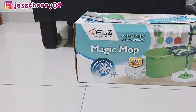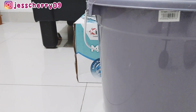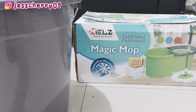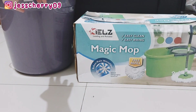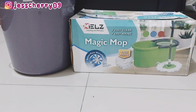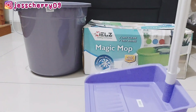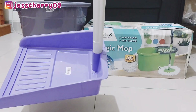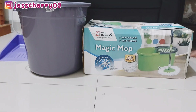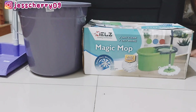Yang pertama ada magic mop, ini alat pel, sama pin mop harganya Rp87.000. Terus ini Mami juga beli ember, ember abu-abu ini lagi promo Rp17.900. Mami beli ember karena emang lagi butuh. Terus ada pangki yang gemes banget, warna ungu, harganya Rp10.000.